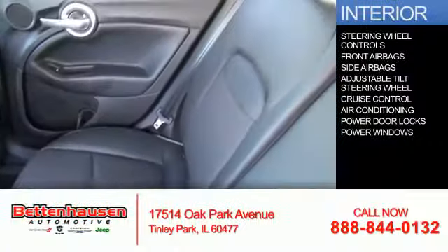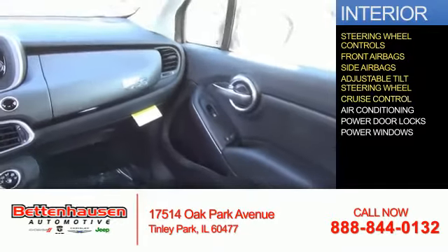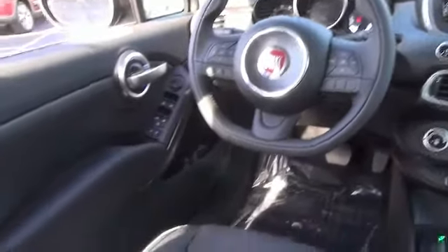Inside you'll find steering wheel controls, front airbags, side airbags, an adjustable tilt steering wheel, cruise control, air conditioning, power door locks, power windows — great quality at a great price.